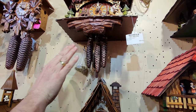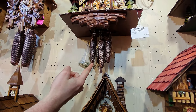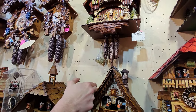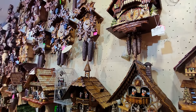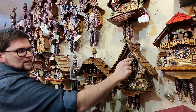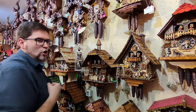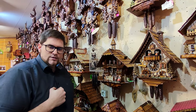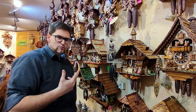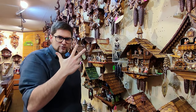Every weight also has a function. One weight is always for the time — when the pendulum is ticking, this also means that the clock is turned on. The second one is always for the cuckoo bird when the bird comes out. And the third one is always for the music. So when you're looking for a clock and you know you'd like to have one with music, you only have to look out for three weights.